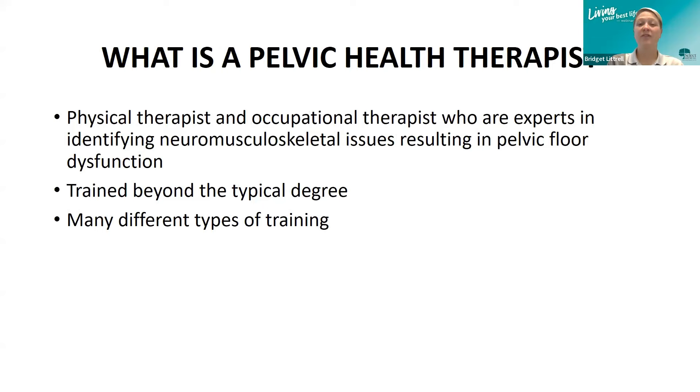What is a pelvic health therapist? It's a physical therapist or occupational therapist who are experts in identifying neuromusculoskeletal issues resulting in pelvic floor dysfunction. Pelvic rehab is not commonly part of initial training — they're trained beyond the typical degree. These individuals complete additional training such as continuing education, residencies, and internships to gain additional knowledge and specialize in pelvic health.